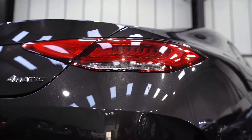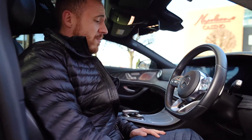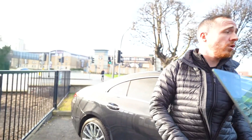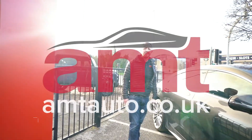It's torquey, it's powerful, and it is an absolute pleasure to drive. Please give any member of the sales team a call — we're all on and welcome you down to have a view of the vehicle. Thanks again for watching.